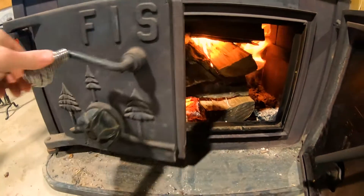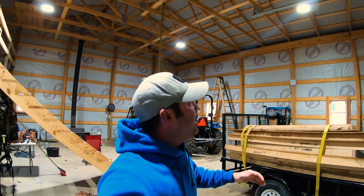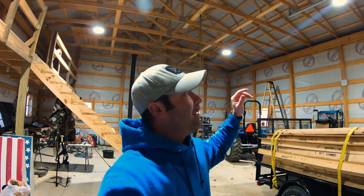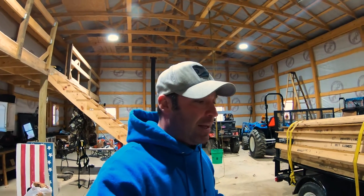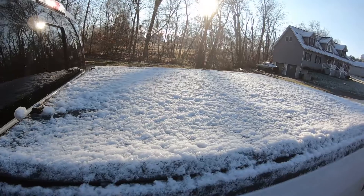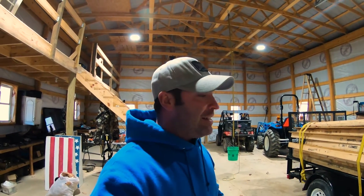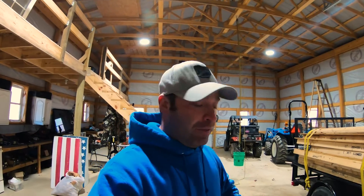Hey everybody, welcome back to the channel. My name is Mike and you are watching Triple T Acres. We are out here in the shop and we are going to be doing a test today. If you saw two videos ago, you noticed that I had recently insulated my vented soffits and my ridge vent. We're going to test today to see if it actually makes a difference. The current temperature is 33 degrees. We just had a little bit of snow last night and the high today is 38 degrees. We're going to get the wood burner lit and then run the salamander or torpedo heater to see if we can get it comfortable enough in here to do a project. This is going to be phase one of this whole insulating process series.